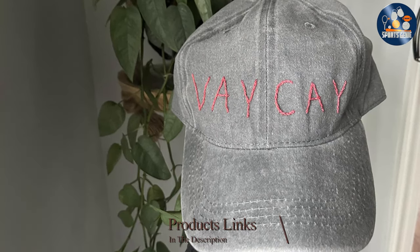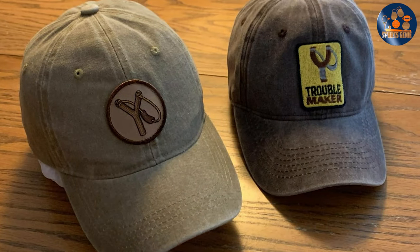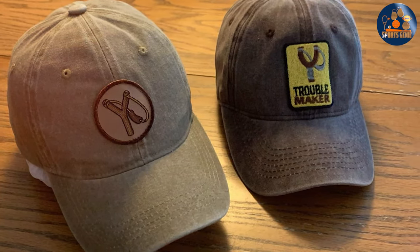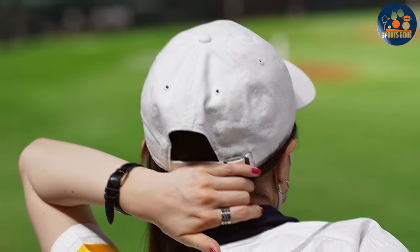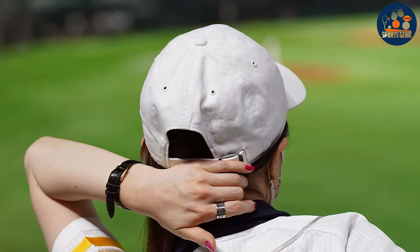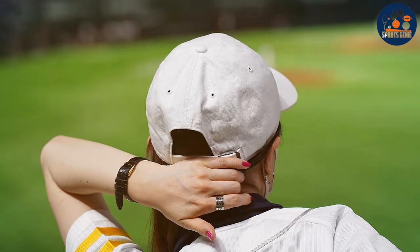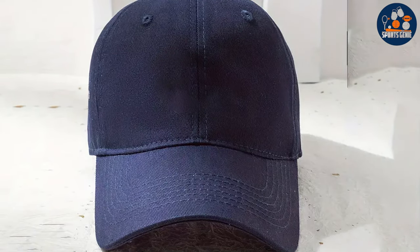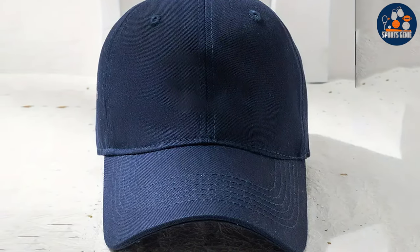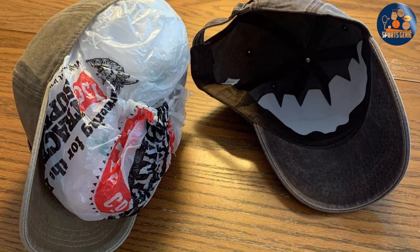Number two: the NPJ Baseball Golf Dad Hat is a versatile piece that combines simplicity with functionality. Made from 100% cotton, this hat offers unparalleled comfort and breathability, making it perfect for everyday wear. Its adjustable strap ensures a snug fit for all head sizes, enhancing its universal appeal. The minimalistic, unbranded design allows it to blend seamlessly with any outfit, making it a go-to accessory for both men and women. The sturdy cotton fabric holds up well against wear and tear.